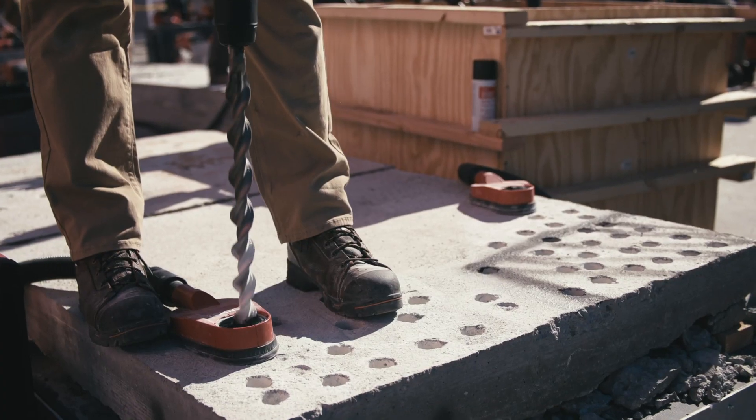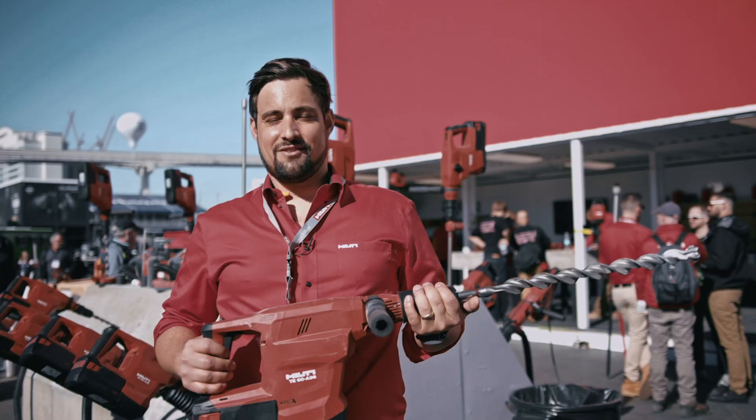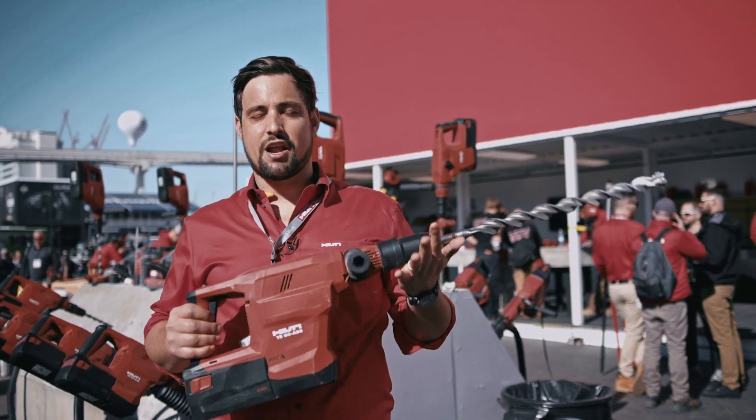Y'all ready for news! Good morning, my name is Thomas Zellmann, Product Manager for Cordless with Hilti North America.